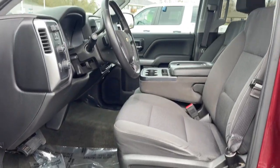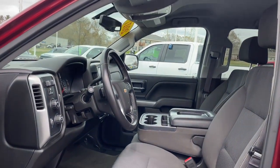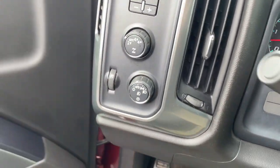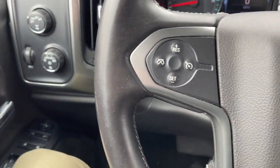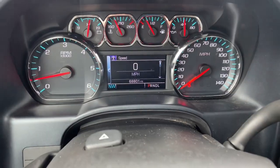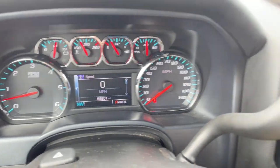The following are some of this vehicle's highlighted options: keyless entry, eight-cylinder engine, remote engine start, premium sound system, fog lamps, bed liner, heated mirrors, satellite radio, aluminum wheels, and power driver seat.